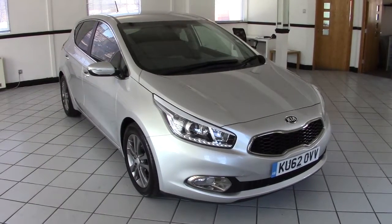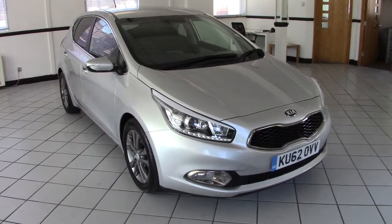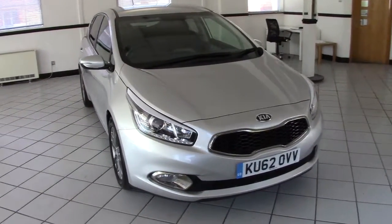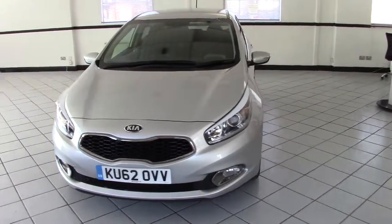Hello, this is Milton Keynes Kia's 2012 Kia Ceed 3-Spec 1.6 CRDI — that's the 1.6 diesel — a very economical family hatchback with very low emissions as well.